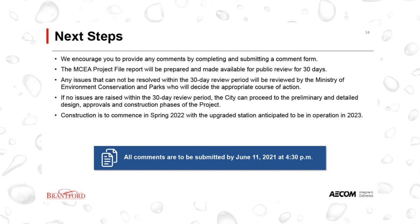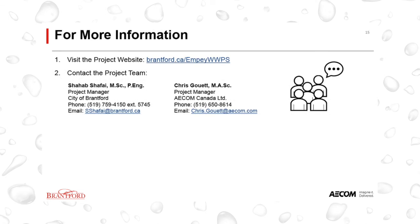Preliminary and detailed design will begin immediately after conclusion of the environmental assessment. Construction is expected to commence in Spring 2022, with the upgraded station anticipated to be in operation in 2023. Thank you for viewing this presentation. To access the comment form and stay up-to-date on the project, we encourage you to visit the project website brantford.ca.mpwwps. Should you have any questions, please contact the City and Consultant Project Managers as shown on your screen. Thank you.